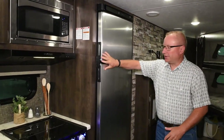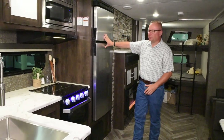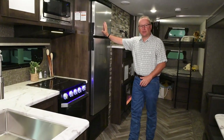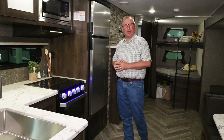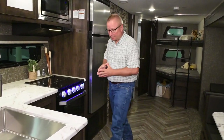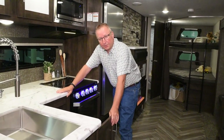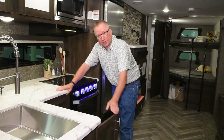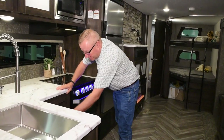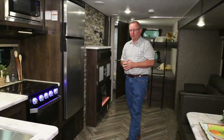This refrigerator does have a positive latch right here to keep it from coming open as you're traveling down the street, and it runs on 12-volt. We also offer an optional 8 cubic foot gas-electric refrigerator. Also here in the trailer, you will see trash can storage in every unit, and a nice bank of drawers for your silverware and other storage.